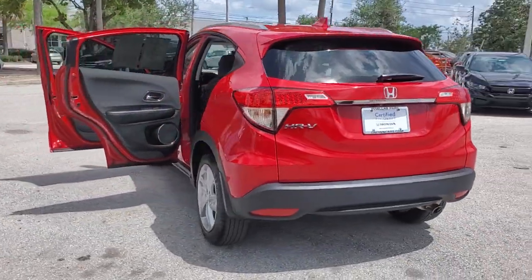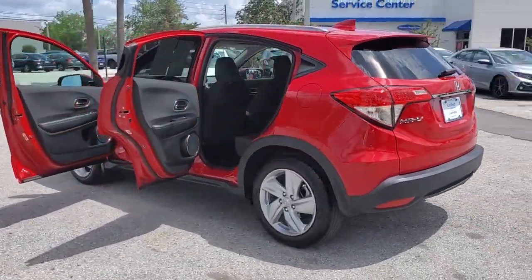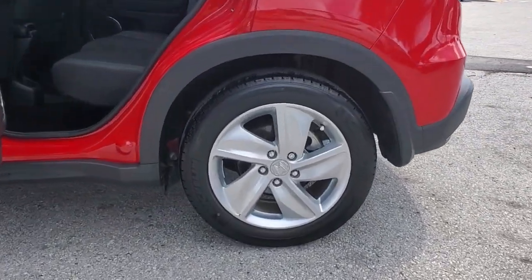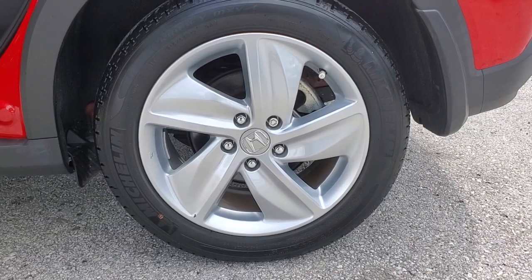It's the small SUV that packs clever cargo solutions, agile handling, advanced safety technology, and impressive fuel efficiency all wrapped up in fresh, bold style.